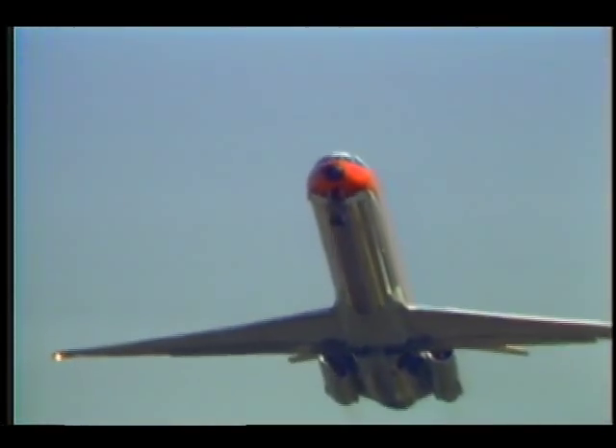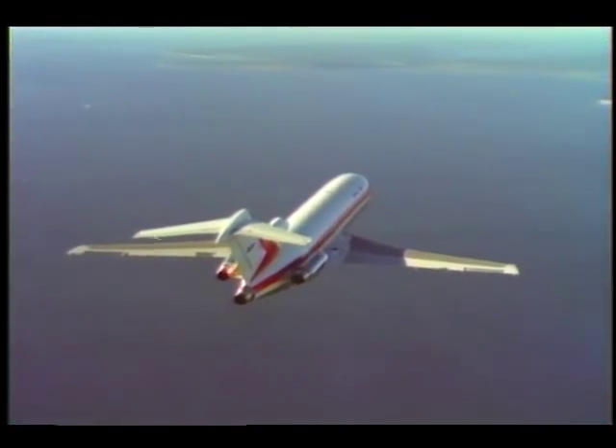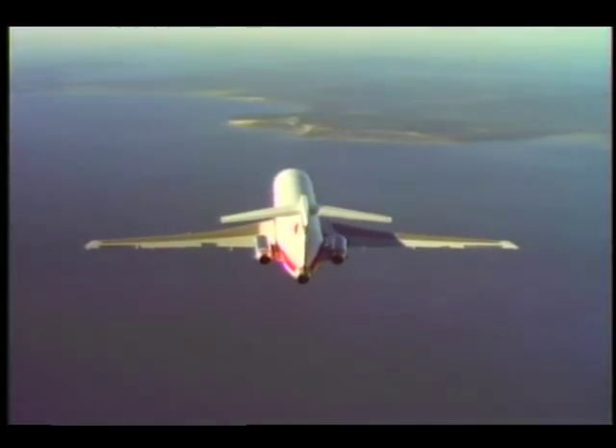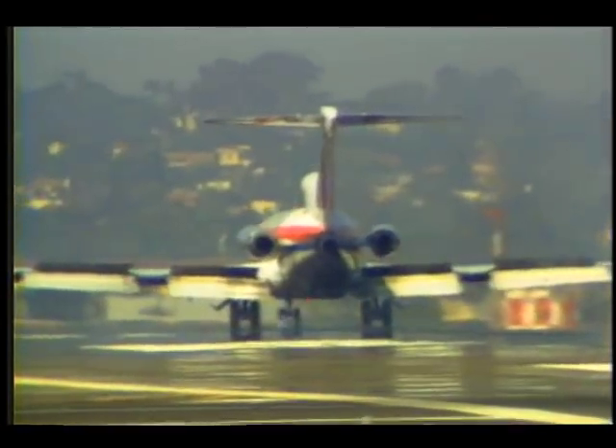Jetliners have become the standard in modern aircraft travel, but fueling these jets is one of commercial airlines' biggest expenses, comprising as much as a third of their direct operating costs. And that's bad news for air travelers who have to foot the bill. Is there a better way?